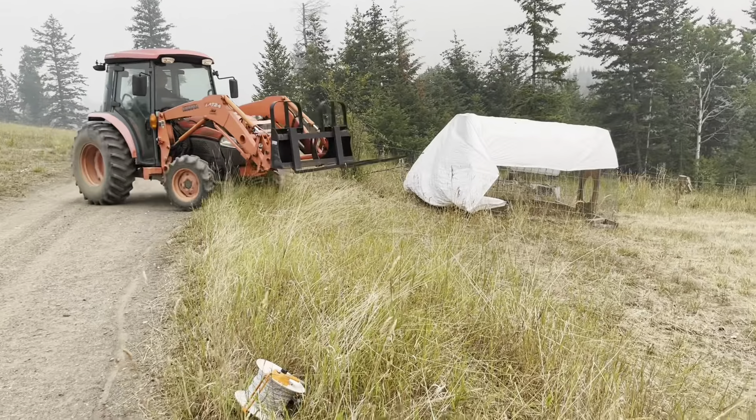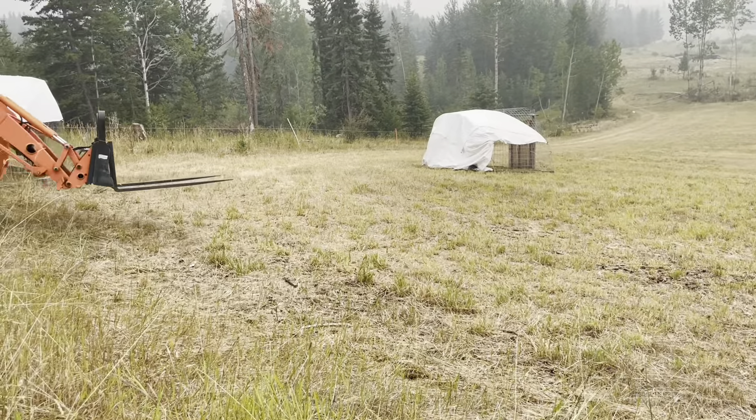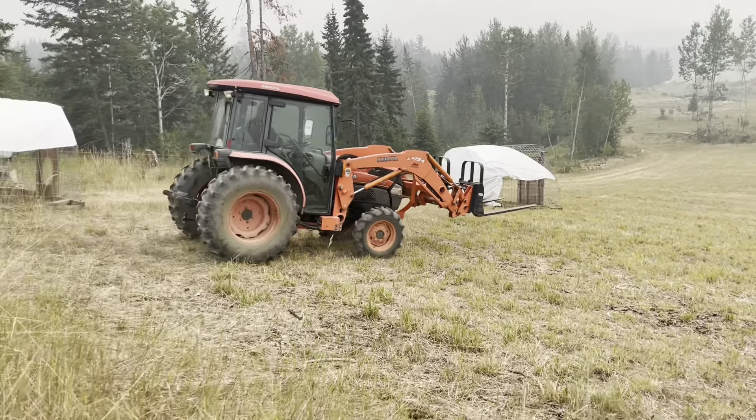Ed's using the tractor because the quad brakes aren't very good and this is fairly steep, so he said the quad didn't actually have any hold back when putting the tractors out here.